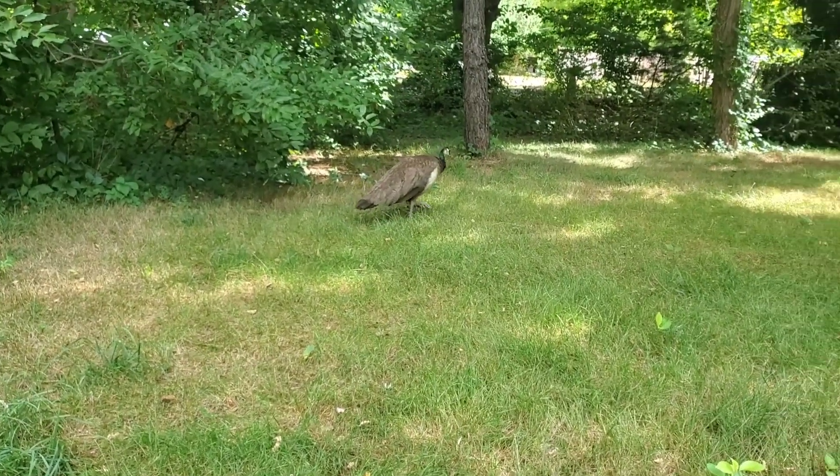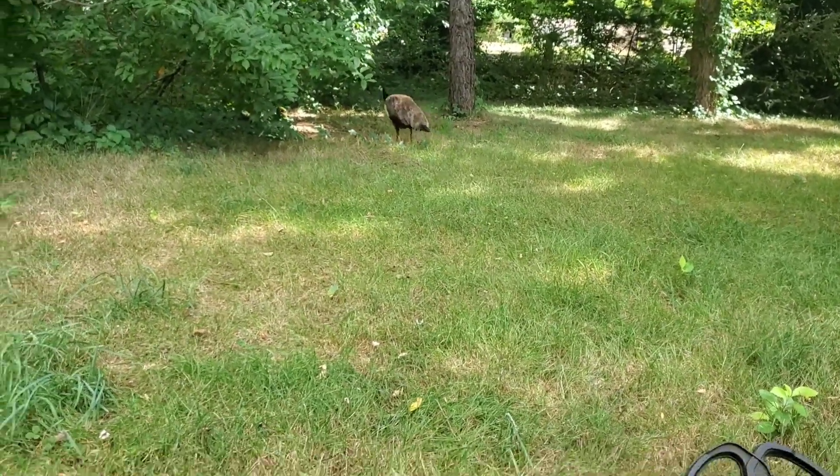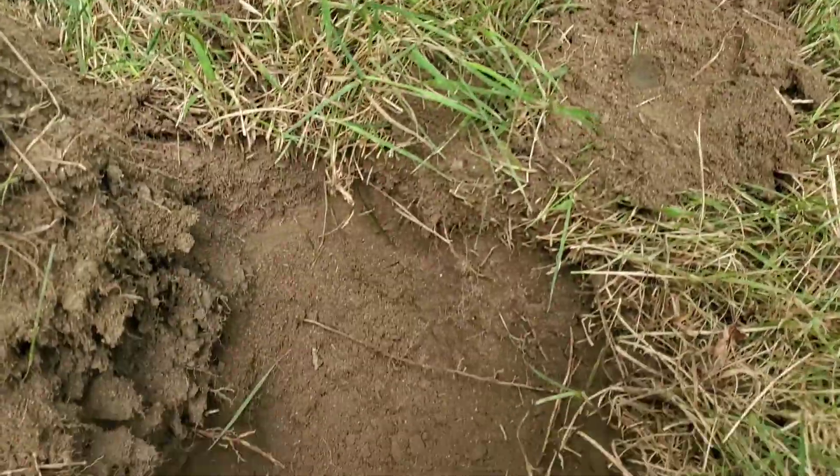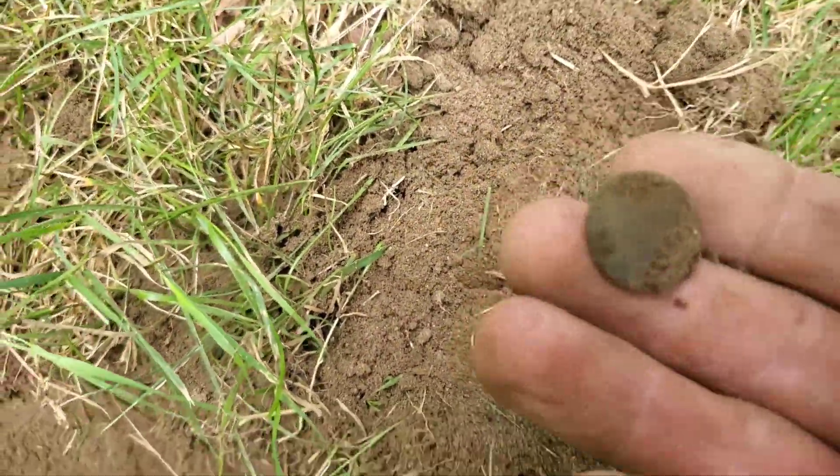Right here is where I went to another location and I got a really cool bucket list of coins. Look who decided to join me — I've got a little hen over here, a little hen peacock. I've got a signal deep in the hole here.